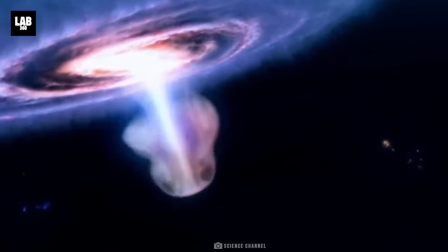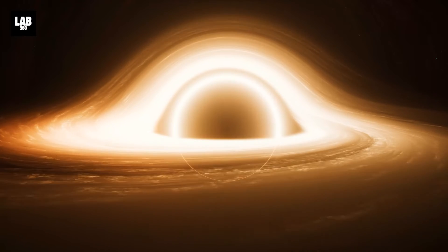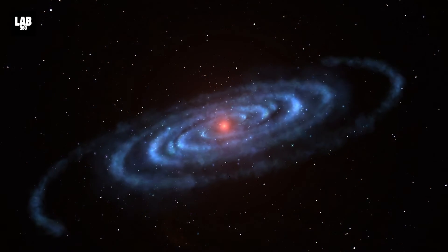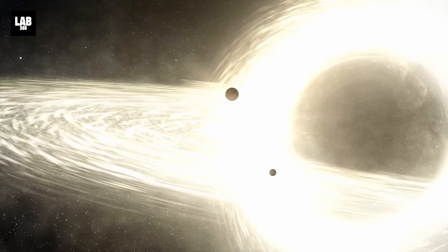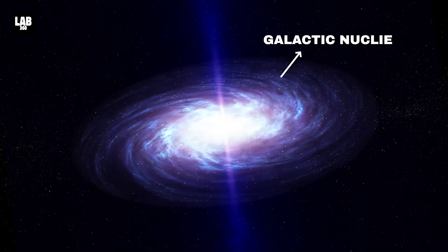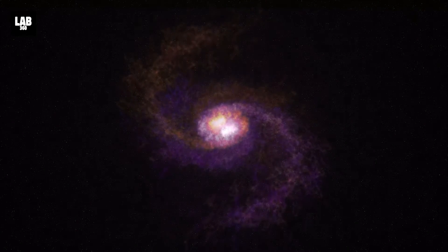Before we delve deeper into the findings, let's clarify a few things. Blazers, such as 3C279, are essentially the luminous hearts of galaxies. They shine brilliantly due to their hosting of a feeding supermassive black hole. Supermassive black holes at the centers of galaxies continuously churn the matter they consume. This material is organized in the form of flattened plates of gas and dust around the black hole, known as accretion disks. Collectively, these phenomena are called active galactic nuclei, and they often shine so intensely that they outshine all the stars in their neighboring galaxies combined.